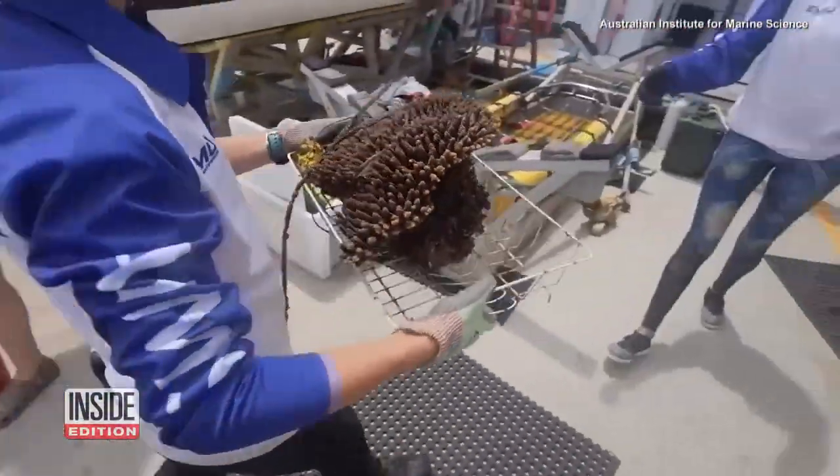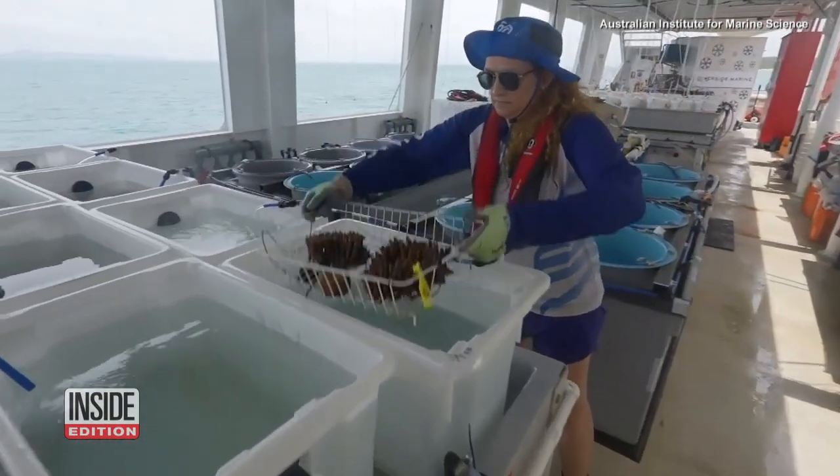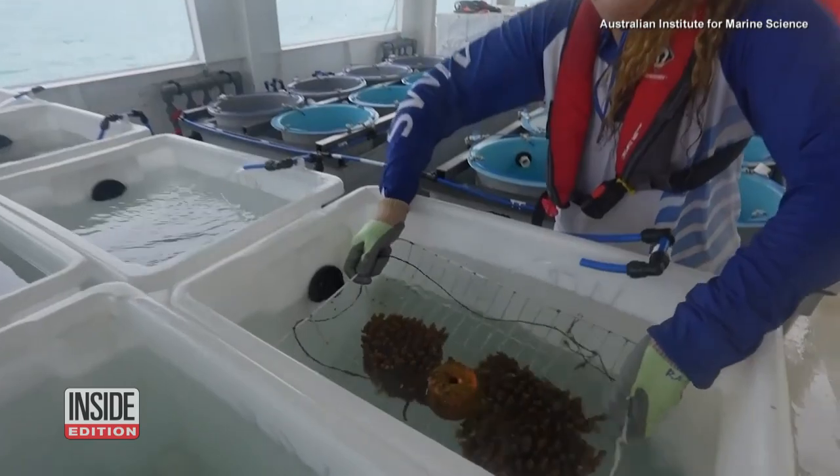The research being done is looking at how to upscale, how to deploy large numbers of corals, and where those corals should be deployed to maximize the chance of survival and success of the intervention.